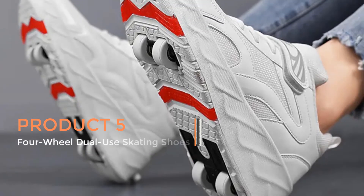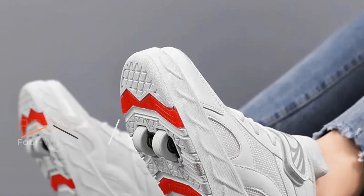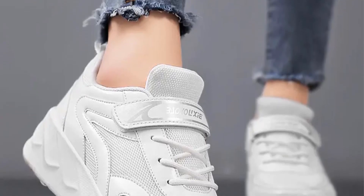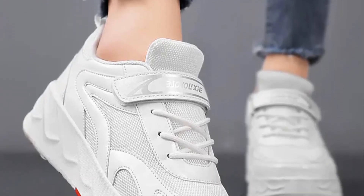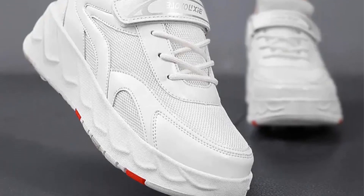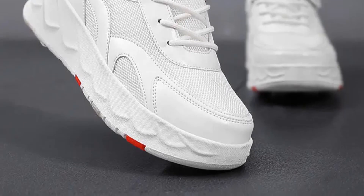Product 5: 4 Wheel Dual Use Skating Shoes, also known as Double Row Roller Shoes, represent an innovative and versatile footwear option that combines the functionality of traditional sneakers with the excitement of roller skating. These shoes are designed for both men and women and are suitable for various activities such as casual walking, running, and recreational roller skating.